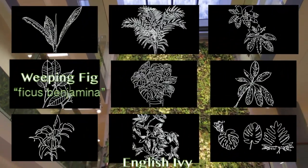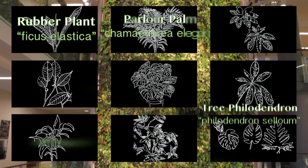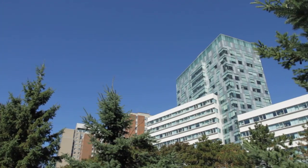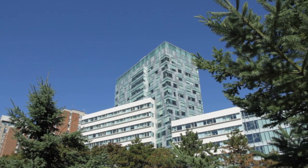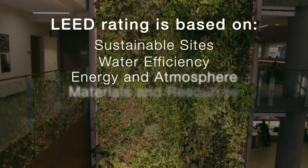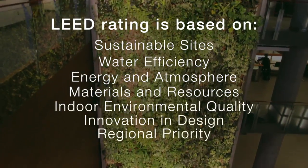At six stories tall and with over 10 different species of plants, the FSS building boasts North America's tallest living wall. The University of Ottawa's newest most sustainable building, FSS, is home to the Faculty of Social Sciences. This building boasts a LEED Gold certification, meaning it meets the highest standards possible for energy-efficient design, construction and maintenance.